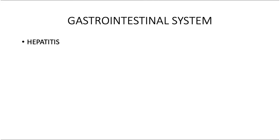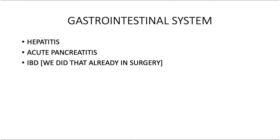For the gastrointestinal system: hepatitis is very important — you can cover it from microbiology, but if you skipped microbiology you can do it here. Then acute pancreatitis — the scoring and grading systems are very important. And inflammatory bowel disease, which we already covered in surgery — I'm keeping it here so you remember its importance. That's all for GI.